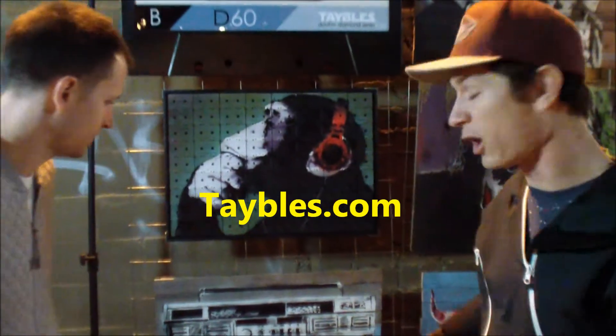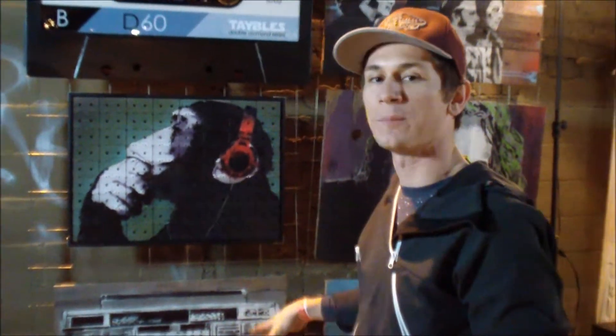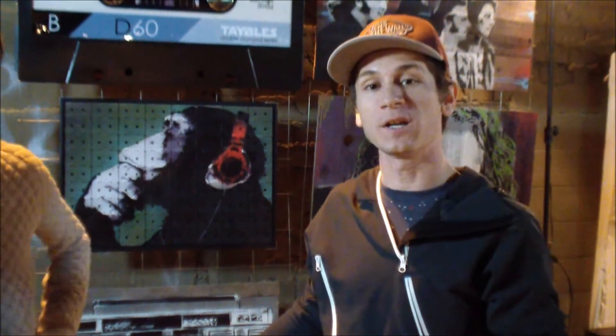How could someone get something like this if they want it? You head to our website, Tables.com. We've been selling our high-end hardwood ones — made in the U.S. — for the last five years. They range from $1,700 to $2,300.